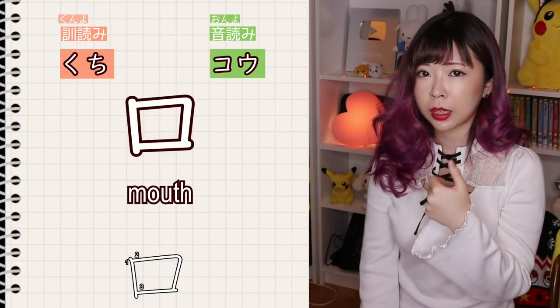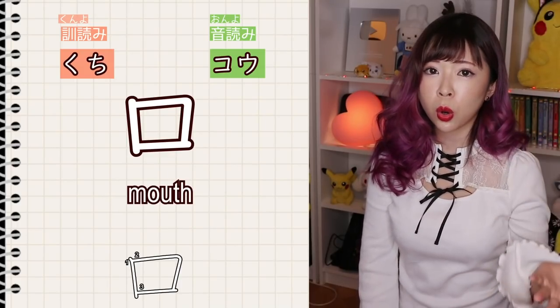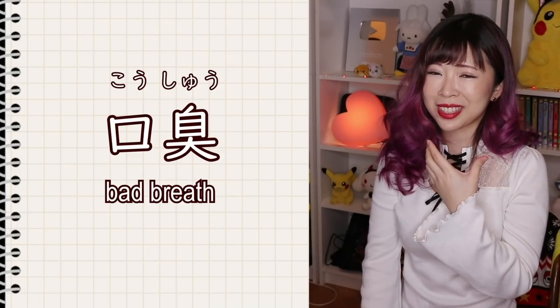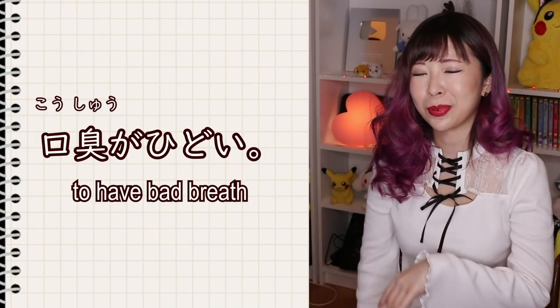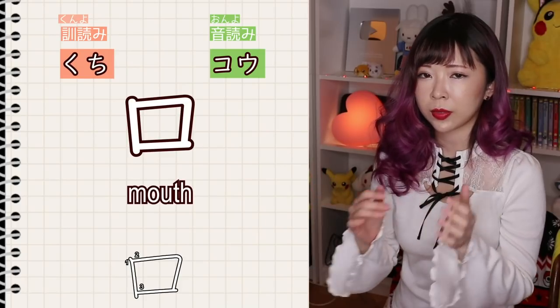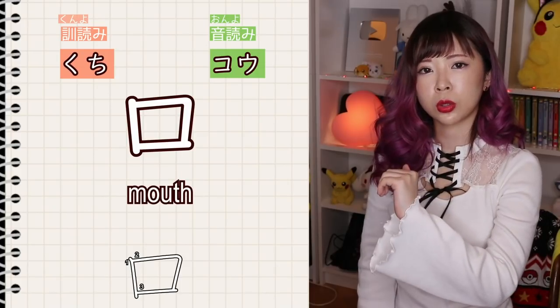The onyomi — again, if you're a beginner, don't worry about this — but onyomi is kou. For example, koushu means bad breath, like koushu ga hidoi, meaning your breath smells horrible. This is very advanced. Koutoushiken means oral exam. So kuchi and ko.